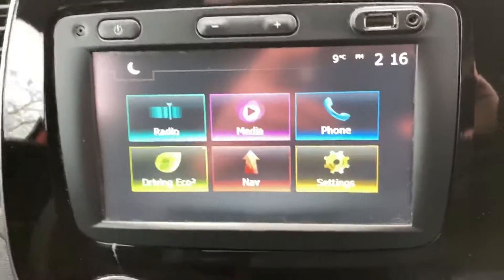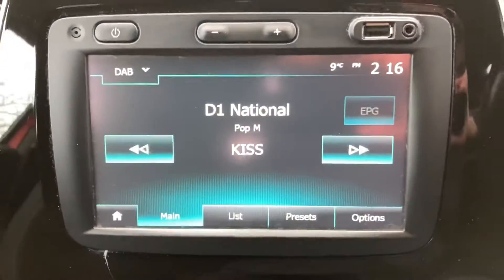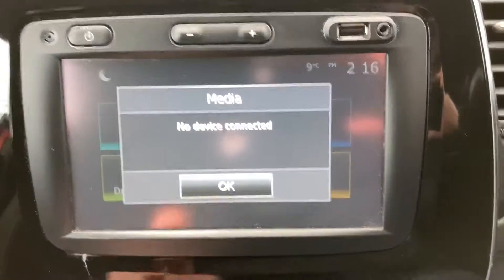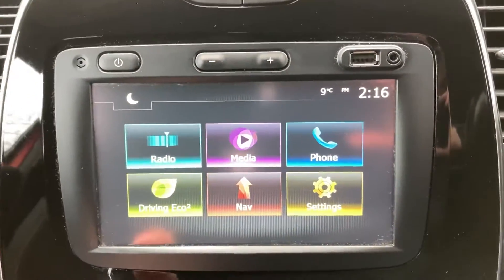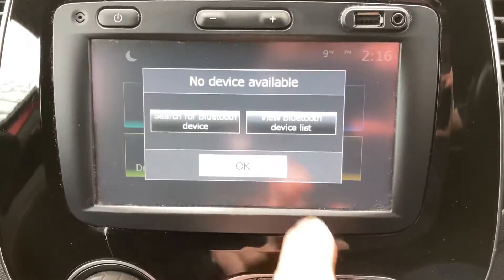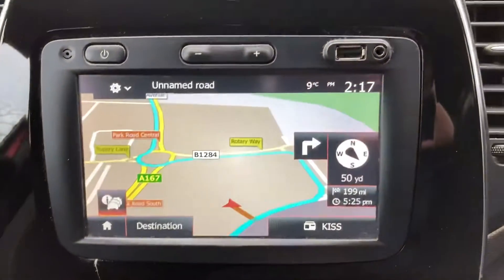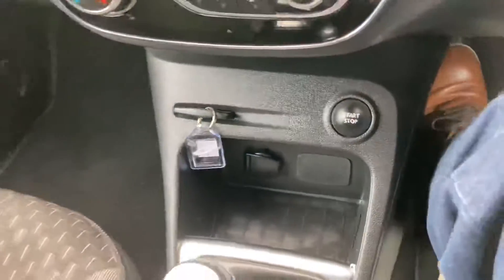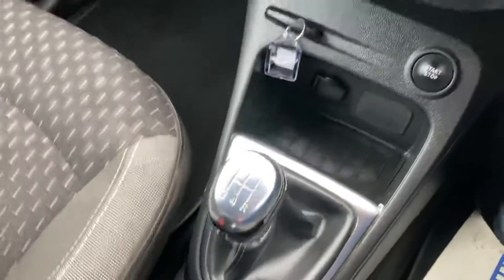It's got DAB radio, Bluetooth telephone connection, media connection once your phone's all paired in, and satellite navigation. Air conditioning and a nice five-speed manual gearbox.